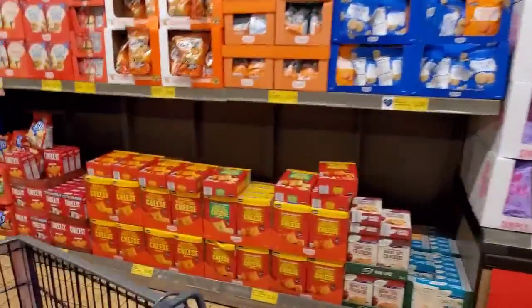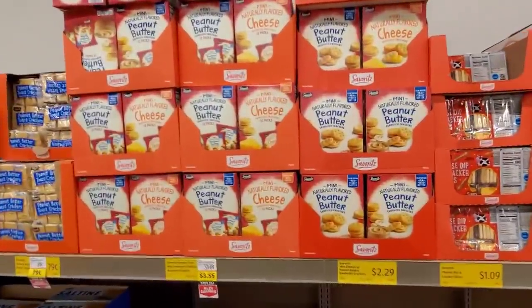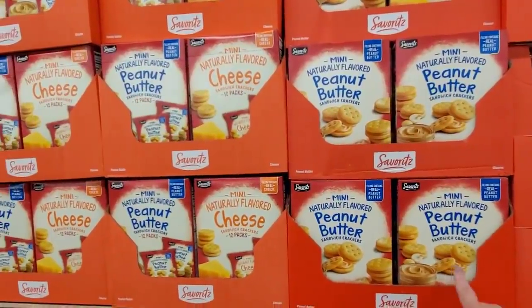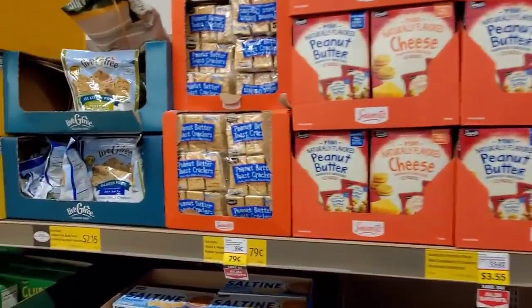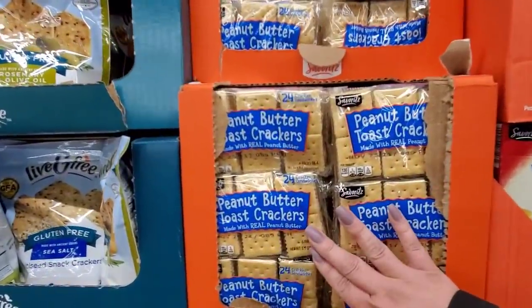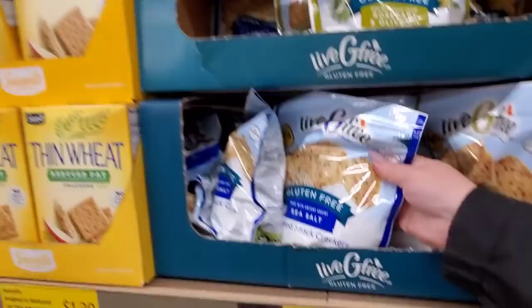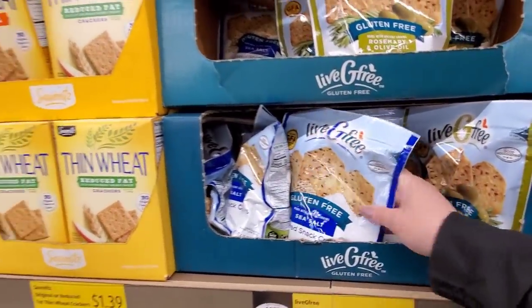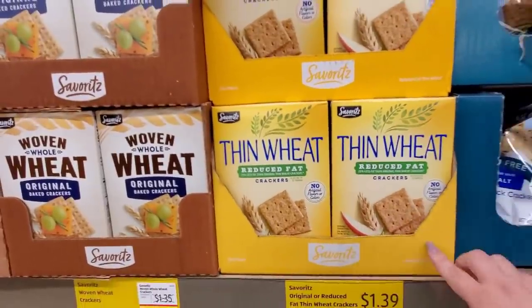I have to actually do some grocery shopping. Normally I just come in from the front aisle. $2.29. I think these are only $0.79. Peanut butter toast crackers, gluten-free, $2.15. I think I'll split this up and do two videos — a grocery shopping video and a what's new video.